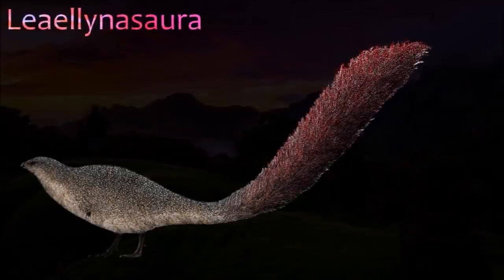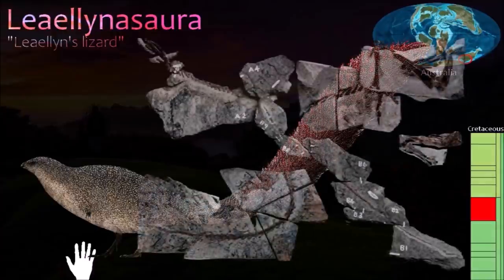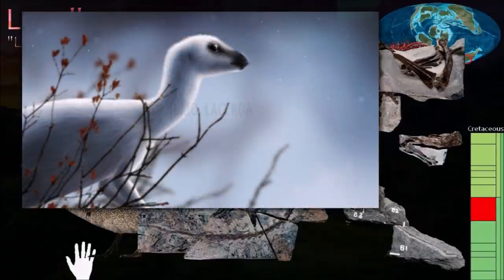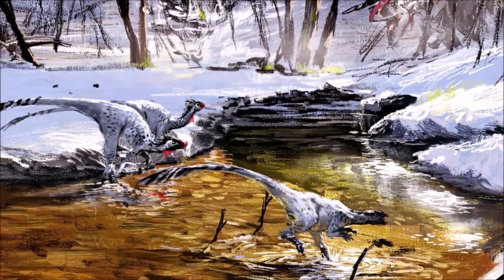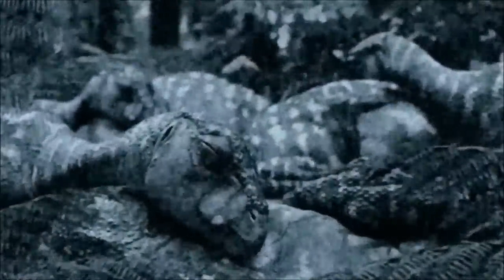Leaellynasaura is one of several small ornithopods known from a famous fossil site in Victoria, Australia, called Dinosaur Cove. When it was alive, southern Australia was within the Antarctic Circle, and although the polar regions were less cold than they are today, it would have been continually dark for several months a year. An internal cast of Leaellynasaura's brain case shows that it had large optic lobes, the parts of the brain associated with eyesight, so it probably had large eyes and good sight for seeing in the dark.